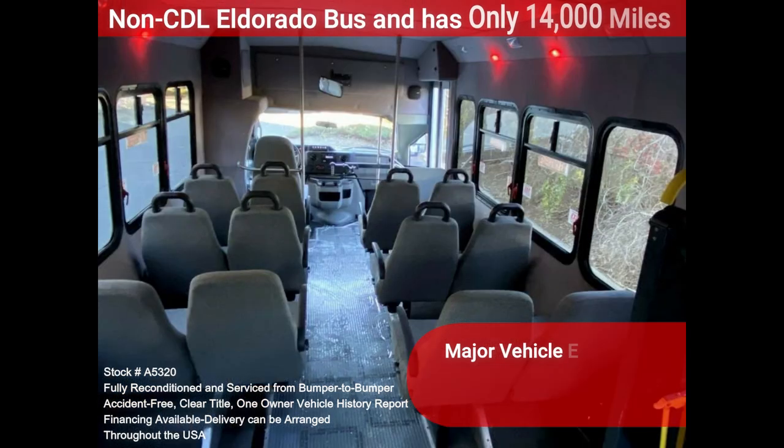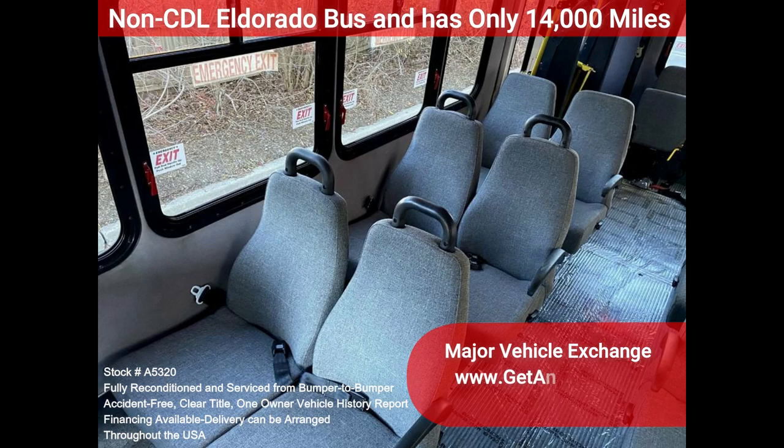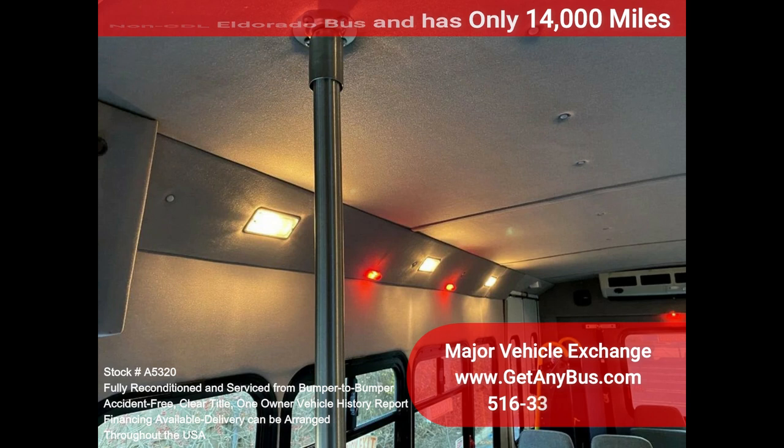This E450 rides smoothly and handles well. This bus is well-equipped and ready to go. The large passenger cabin will allow for comfortable group travel. The motor is quiet and powerful, and the automatic transmission shifts smoothly. All other mechanical functions work properly. The high-capacity AC, front and rear, blows strong and cool, while the heat works well.